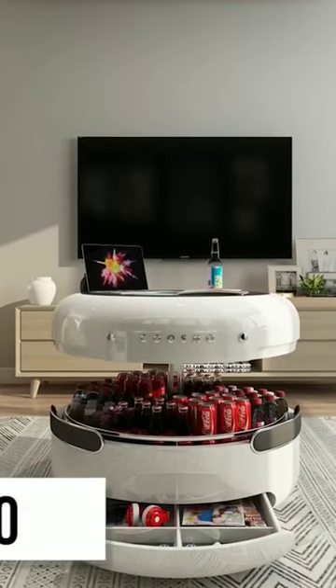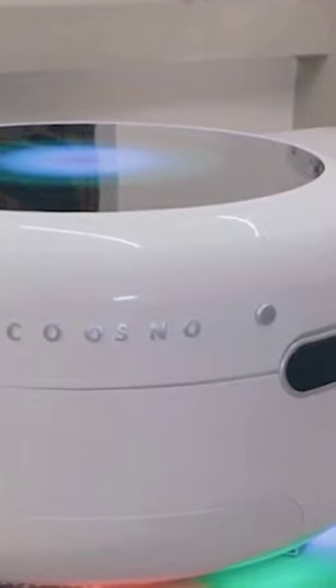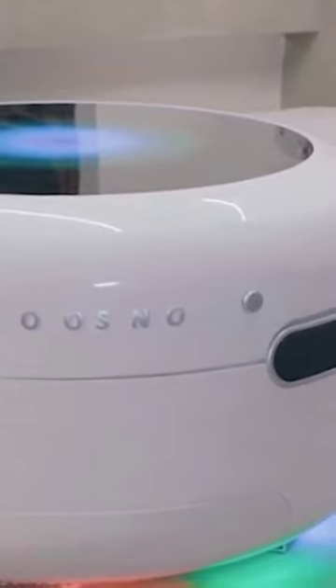A smart coffee table, Kuzno has a built-in fridge, Bluetooth speakers, and an LED tabletop with tons of additional functionality. It can be wirelessly charged and uses voice control to help you make the most of your ultimate coffee table.